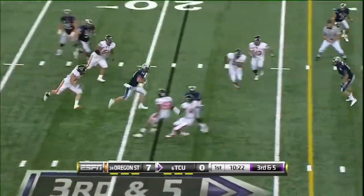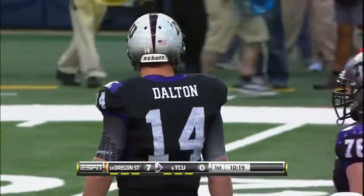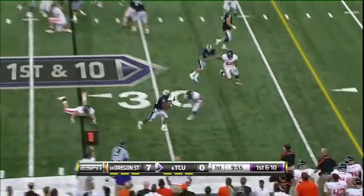He's flushed out of the pocket, he'll keep it and diving for the first down. So he keeps his cool, gets what he can, and gets down on his first down. He's dropping sweat bullets over there already. The roof is open tonight at Cowboys Stadium.